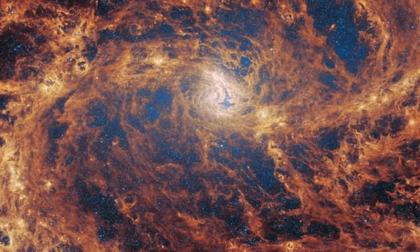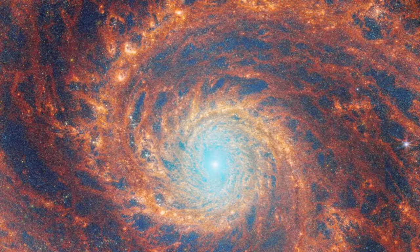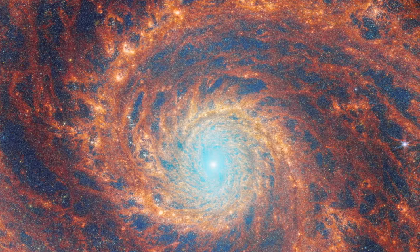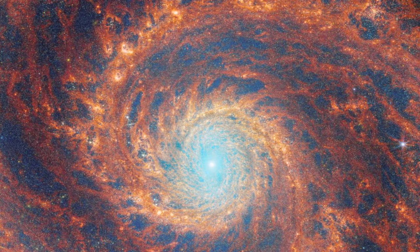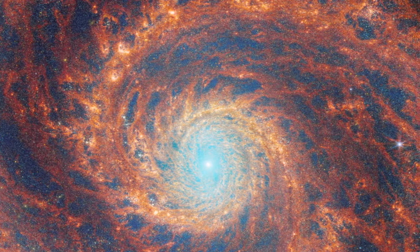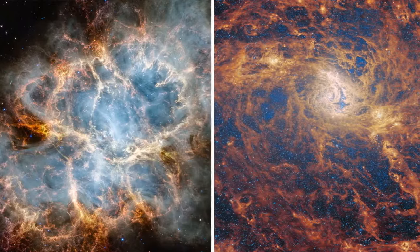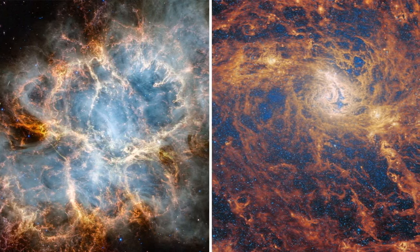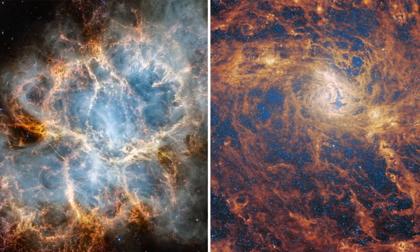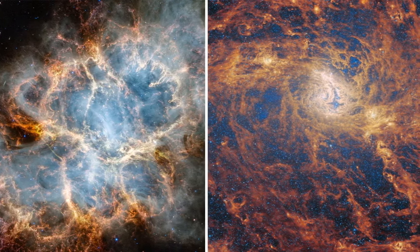Image number six — a cosmic confection: galaxy M83. Webb's eyes unveil the splendor of M83, a barred spiral galaxy, showcasing cosmic creation with its swirling arms and radiant core. This image is not just a treat for the eyes — it's a window into the life cycle of galaxies, illustrating the ongoing process of star formation and the intricate structures that make up the universe's grand design.